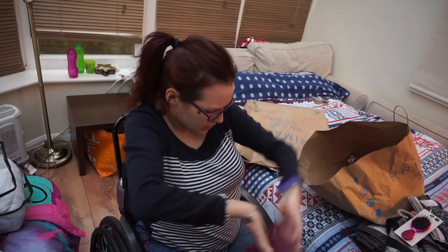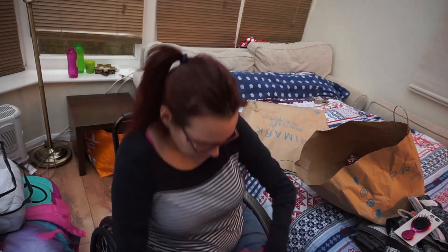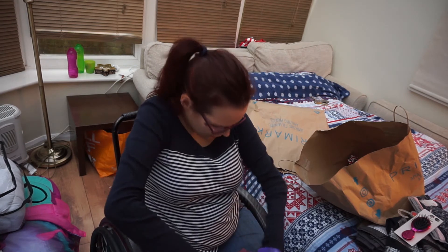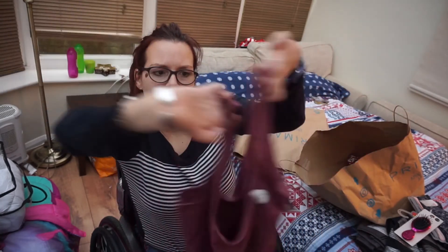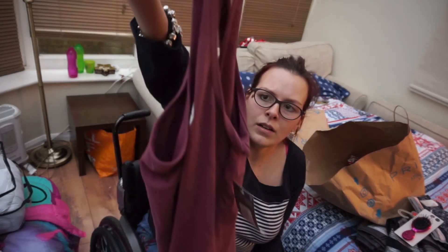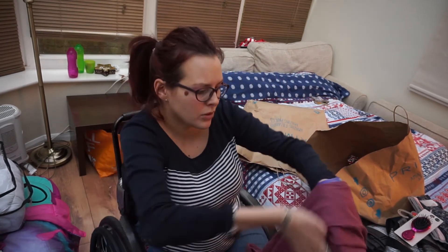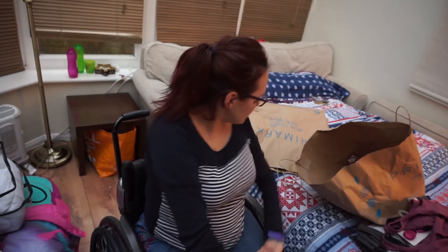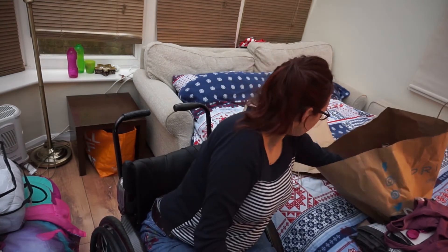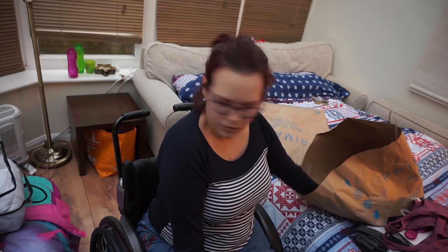I've got a plain vest, just because they're really handy to have for layering. This was £3.50, and it's kind of a dusty rose colour with wider straps, because I've got some of the spaghetti strap ones and they're quite good but I prefer thick strap ones. I got two of those — I swear I picked up a grey one as well, but I can't find it.